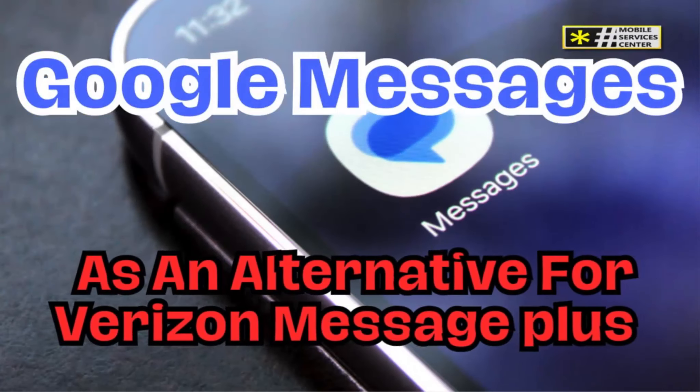Are you looking for the best messaging app for your Android device? One that combines simplicity, security, and all the features you need? Let's talk about Google Messages.